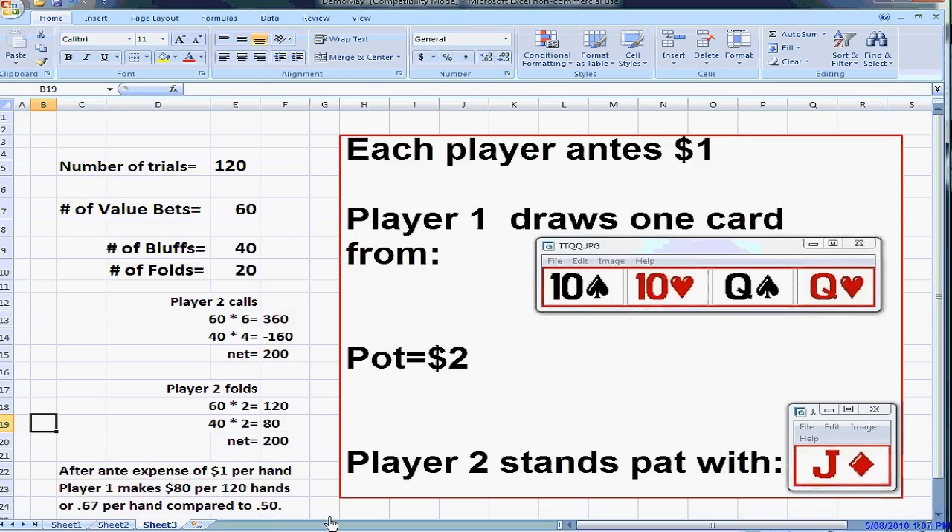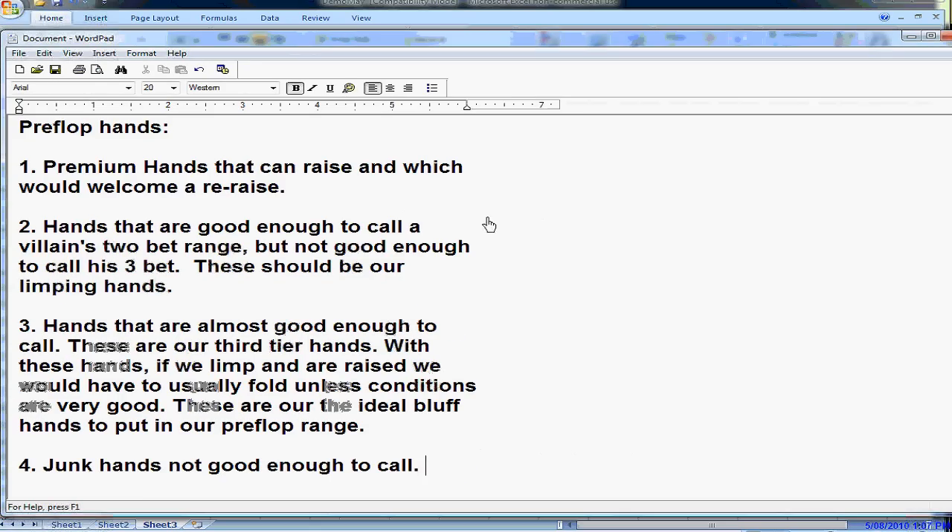There are several things we've learned from this, both pre-flop and post-flop. When we construct our range — which we'll do in the next video — we'll see that we have a few different classes of hands. Our premium hands will be our raise-for-value hands. Our second-tier medium-strength hands we will not be raising with — they're too good to bluff-raise. We'll be raising with our third-tier hands, the ones that are almost good enough. We'll continue with more of this on roughly the same topic in the next video.